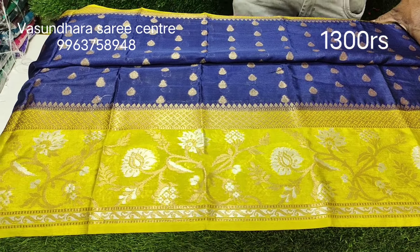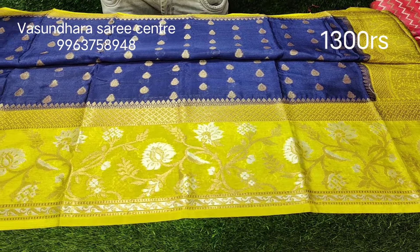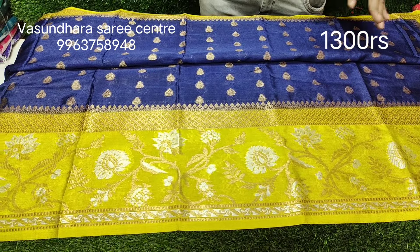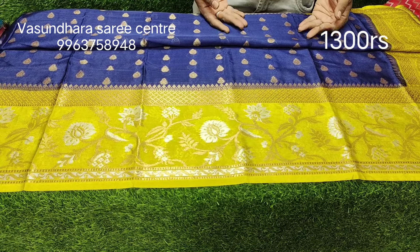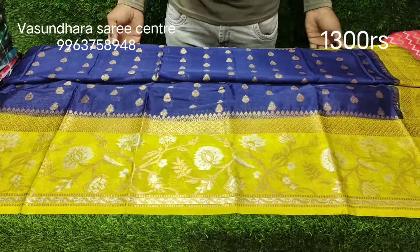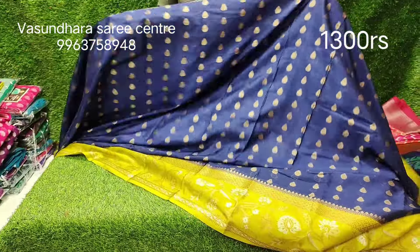It is very easy to buy this. The maintenance is easy — it's a fancy size, small size, regular wear size. The Pallu design continues from Pallu to the booty ending.